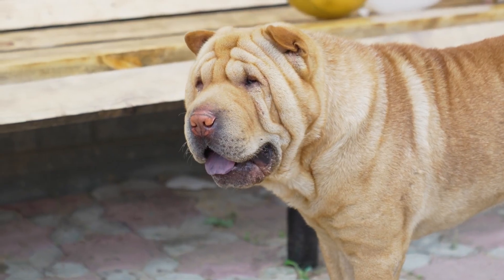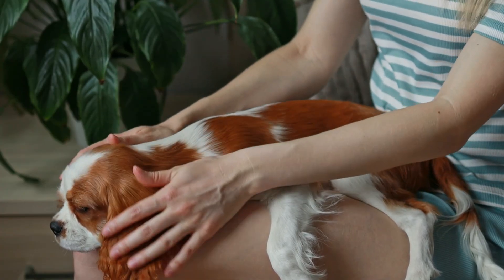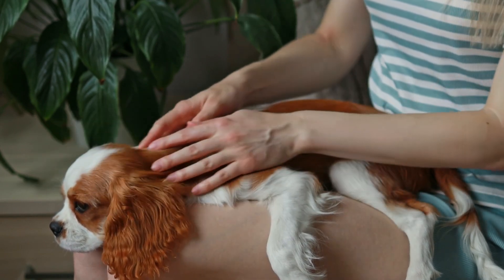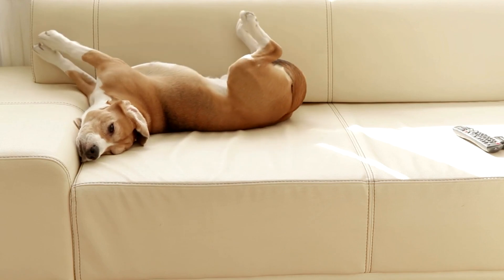Dogs, especially as they age, often develop different types of skin growths. While many are benign, malignant tumors can resemble harmless lumps, so it's important to check with your vet if you're unsure. A canine skin tag typically matches your dog's skin color, feels soft, and has a stalk-like or teardrop shape. These tags are usually hairless and don't cause discomfort unless injured.